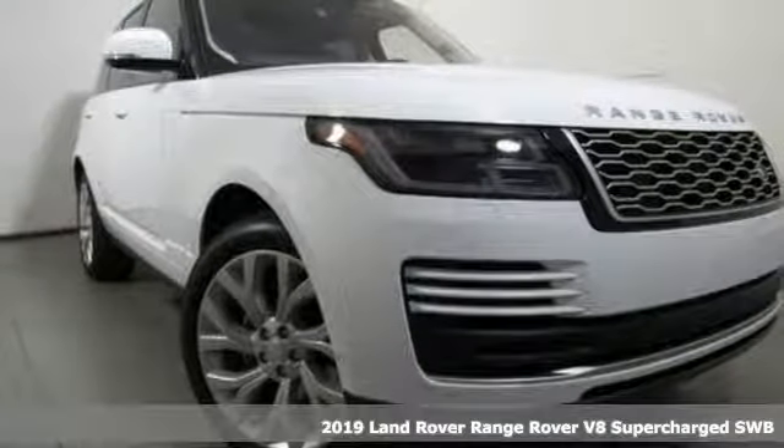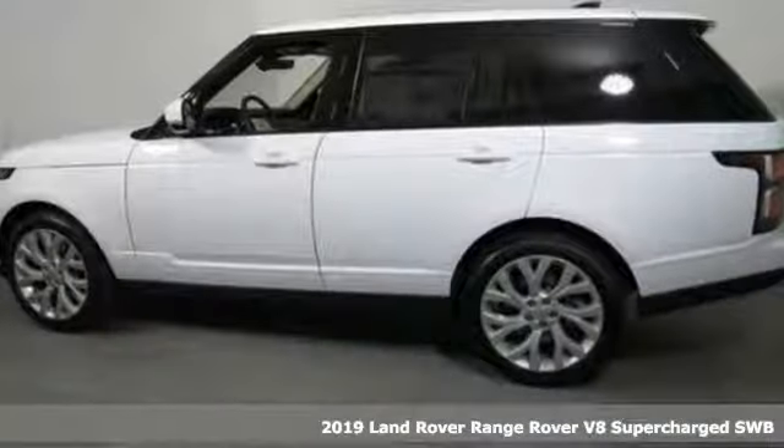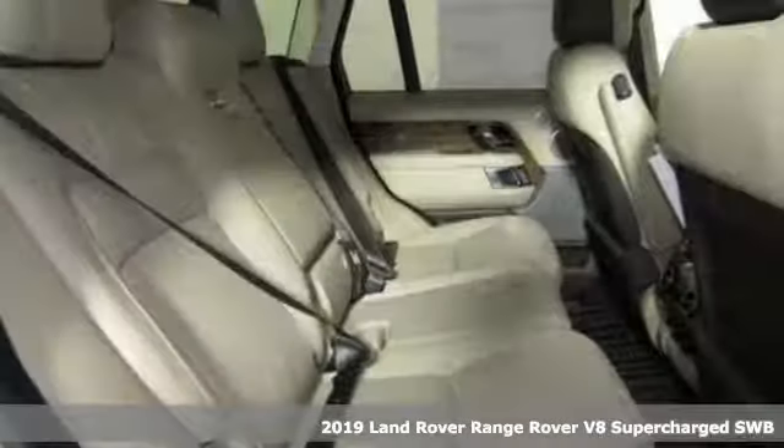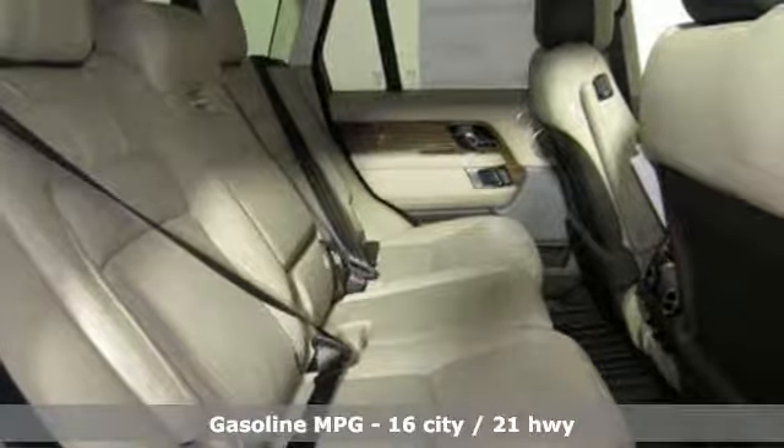It's a new 2019 Land Rover Range Rover. The Range Rover changed the way the world went off-road, and it's come to represent the very pinnacle of refinement and craftsmanship.